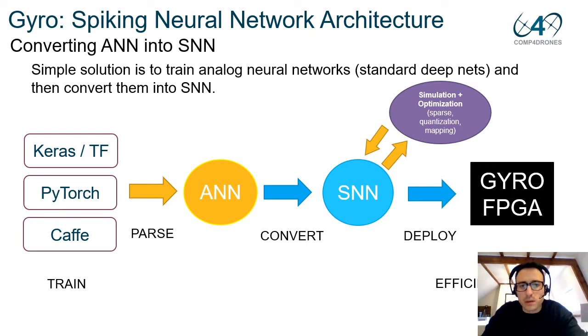We did exactly that: we used standard deep learning frameworks to train an analog neural network, specifically PyTorch in our case. We then convert the analog neural network into a spiking neural network using the mean rate approach, in which the mean firing rate of neurons encodes the real-valued activations of ReLU neurons in the analog network. Once we obtain the spiking neural network, we quantize, simulate, and optimize its performance by increasing sparsity and doing efficient mapping, then deploy it into GYRO on FPGA for efficient inference.